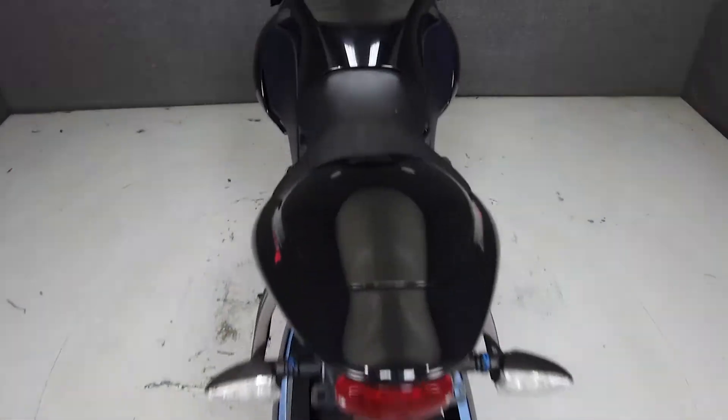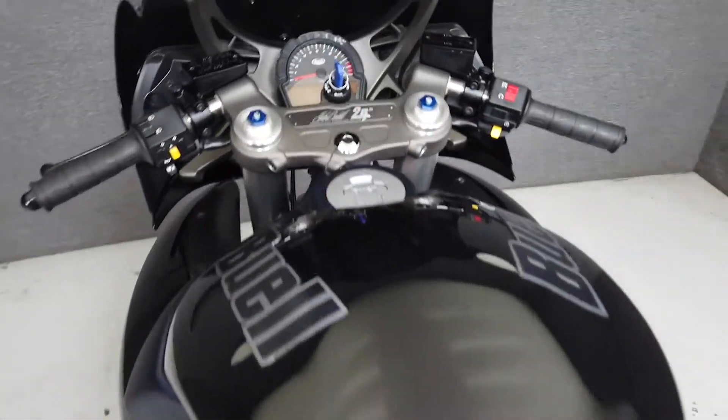To pass New Hampshire State Inspection, this bike will need an exhaust that is within New Hampshire decibel limits.